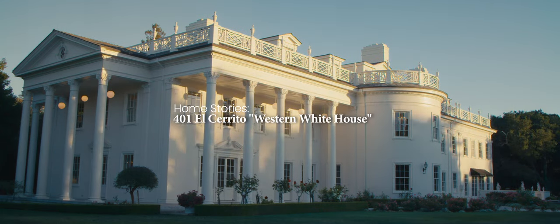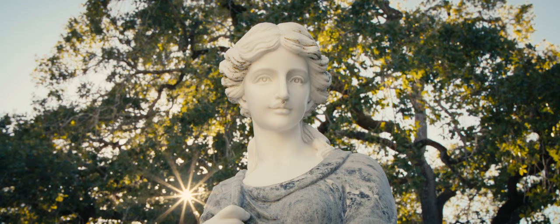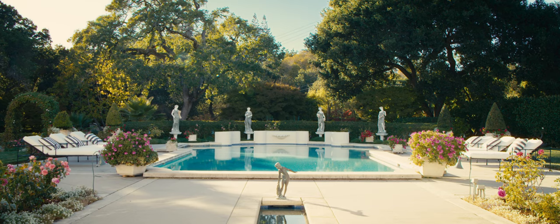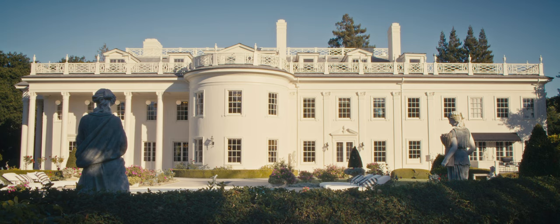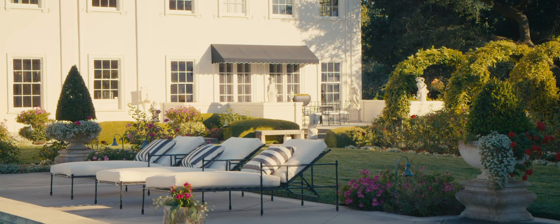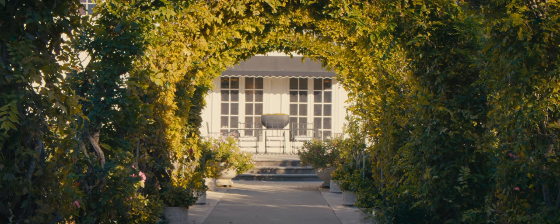This entire residence is enriched with history. What's standing today is not quite the original 18th century build. There was a major fire that struck one day, leaving part of its foundation seriously damaged, which, ironically, led to this sort of rebirthing, if you will, for an opulent legacy to come.